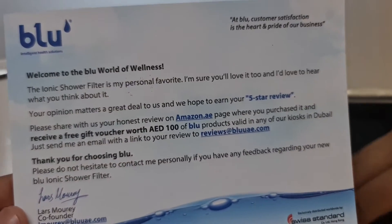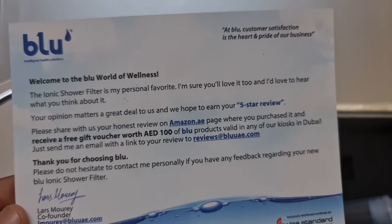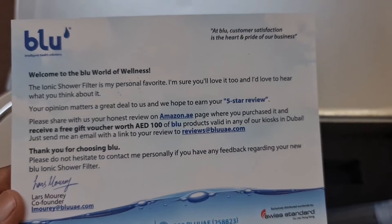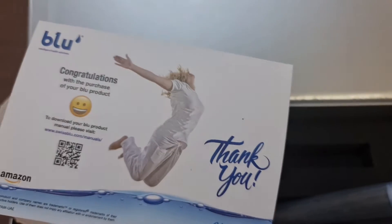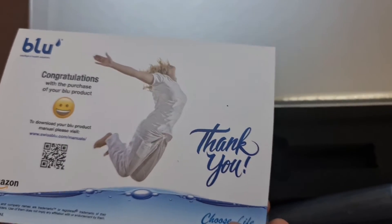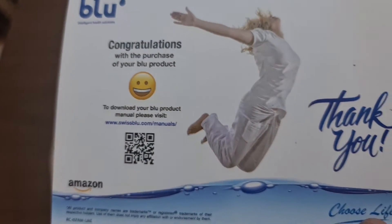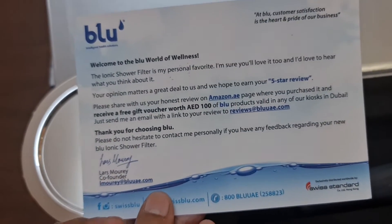And here is a card about where you bought it from where you can leave your honest review. It says congratulations with the purchase of your Blue product and they're thanking you — I hope we'll thank them back. And these are the extra filters.